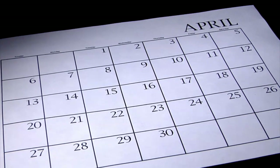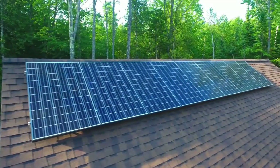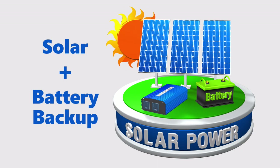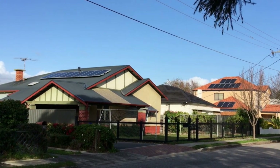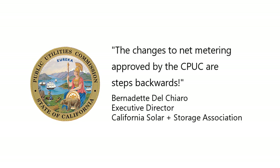This new policy, set to take effect April 15th, 2023, will make California rooftop solar projects economically unviable without an attached battery backup system. However, homeowners who had their systems installed and approved for grid interconnection before April 15th will be grandfathered into NEM 2.0 rates. This decision by the CPUC is a significant step backward for the sustainable energy future in California that will have a major impact on the California residential solar market.